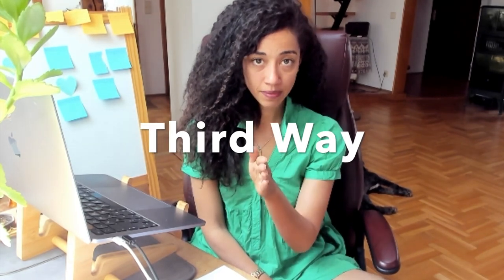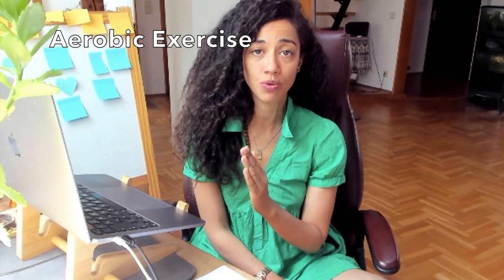The third way to relieve cramps — still temporary relief — is to do aerobic activity. Aerobic activity feeds endorphins to your body. Similar to how a shot of adrenaline tells the body it's okay, releasing endorphins through rigorous aerobic exercise tells our body that everything is fine. It feeds the body the communication that we're not in pain and masks the pain we're in.